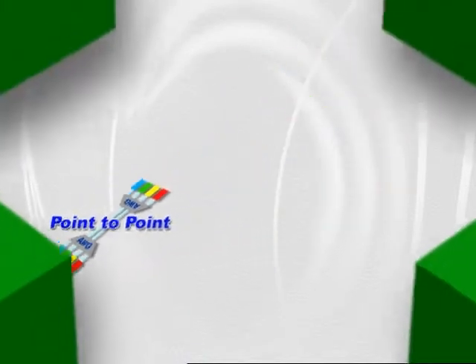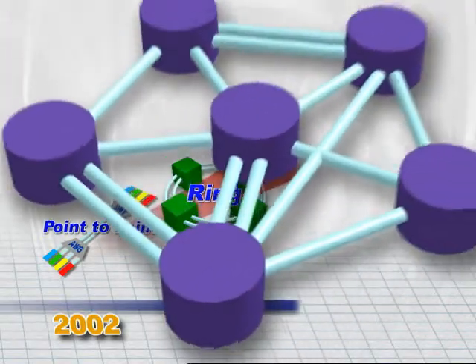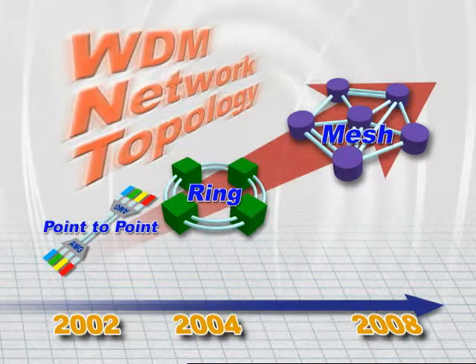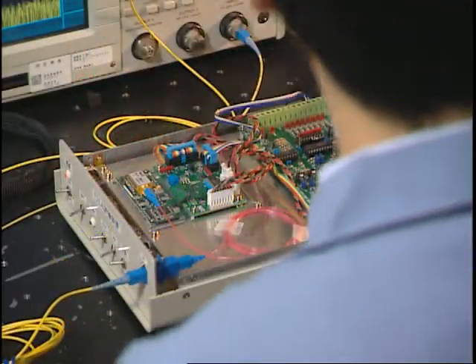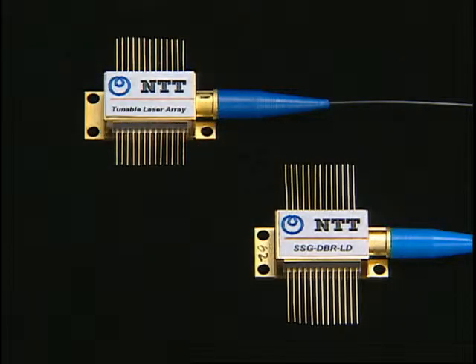New photonic networks are currently being built based on WDM technologies. Tunable lasers are indispensable devices for these new networks. NTT Photonics Laboratories, a pioneer in optical communications, have developed two kinds of tunable lasers.